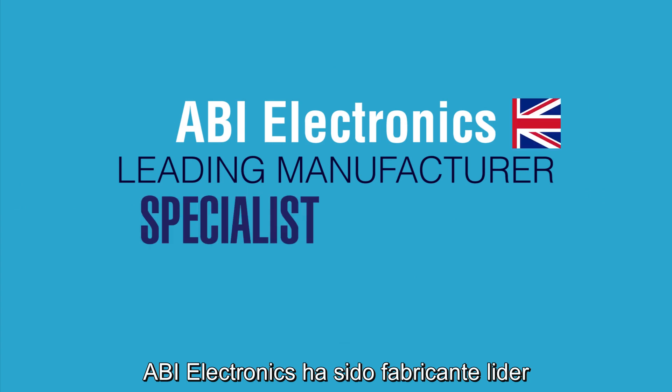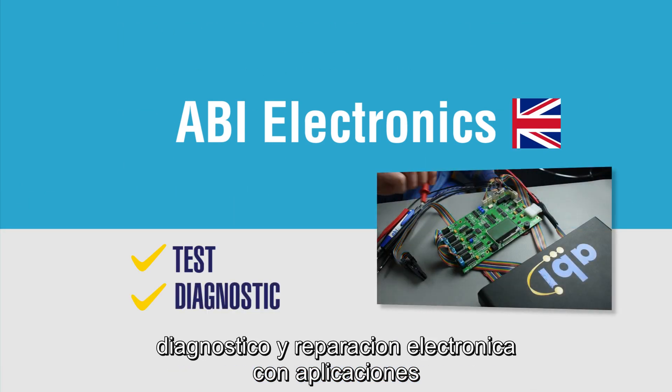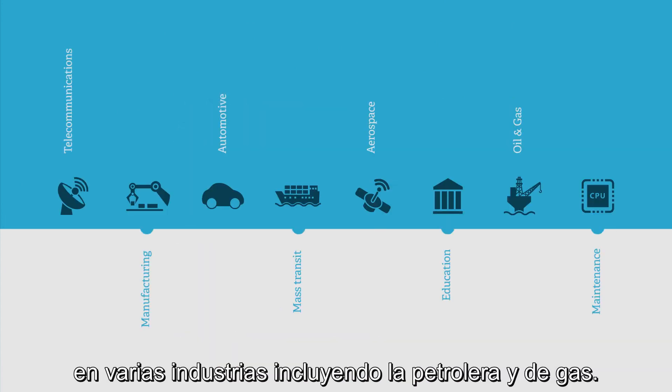Since 1983, ABI Electronics has been a leading manufacturer of specialist equipment for test, diagnostic and repair of electronics, with applications in many industries including in the oil and gas sector.